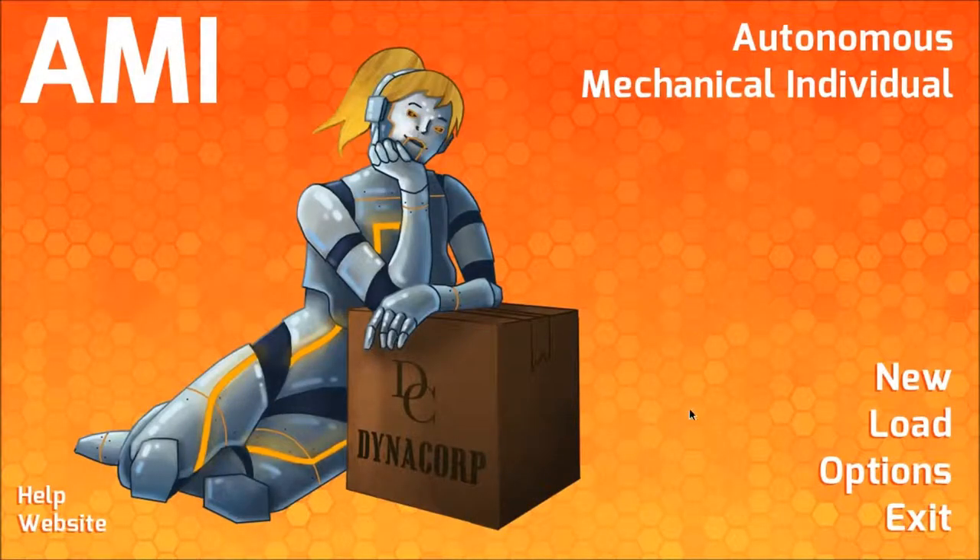So, what am I playing today? It seems like I'm playing Amy — Autonomous Mechanical Individual. I don't know very much about this game, other than it is some kind of visual novel thing, and that it's made by Dynacorp.